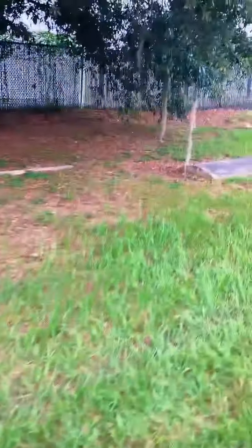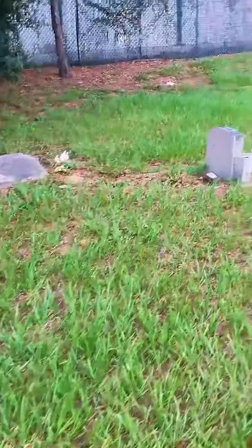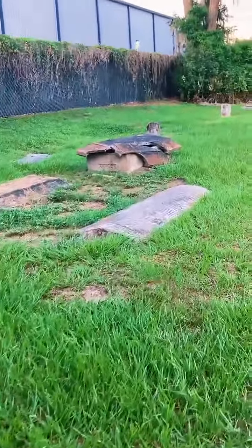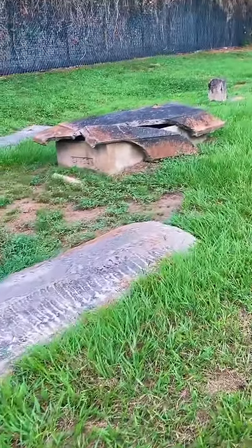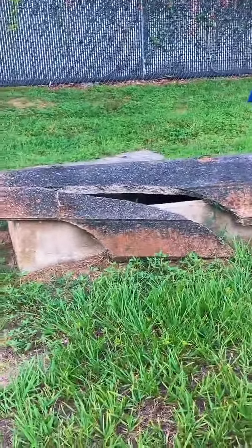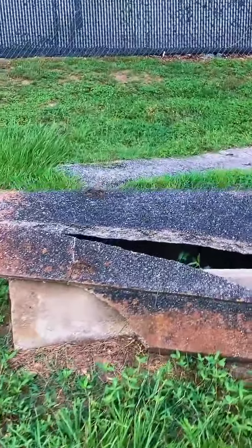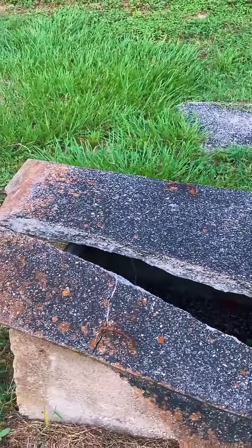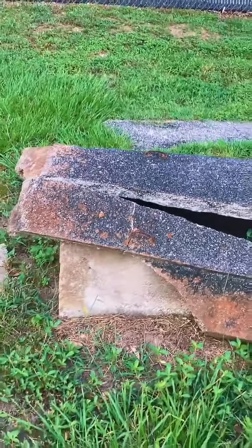Abandoned, forgotten cemeteries — it's just sad. This right here looks like vandalism, but this one I think is from weather. It was an above-ground vault that sunk and broke apart. You can see the name on it — it wasn't supposed to go in the ground. A lot of these are so old the rain has washed any information away. Could be that he or she is buried under and they put the vault on top of it.